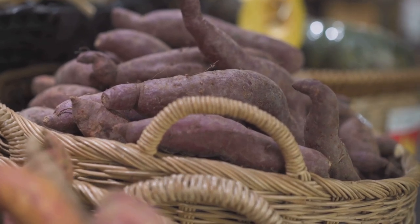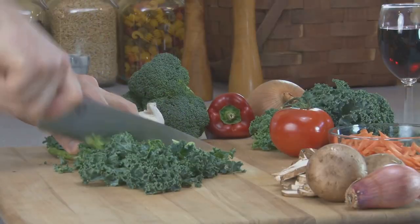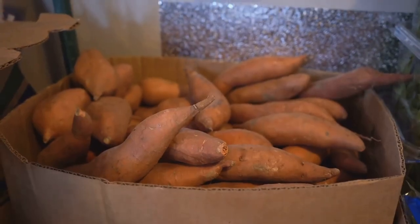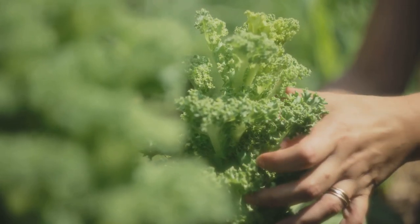Our next dish, sweet potato and kale hash, is a vibrant, nutrient-packed breakfast that's perfect for those who love a savory start. Sweet potatoes are high in fiber and beta-carotene, while kale adds a punch of vitamins and minerals.